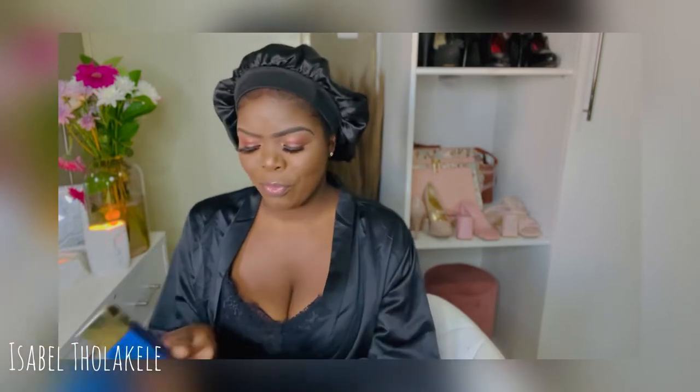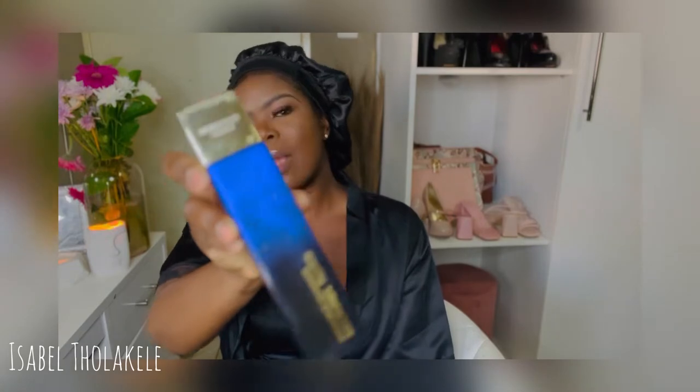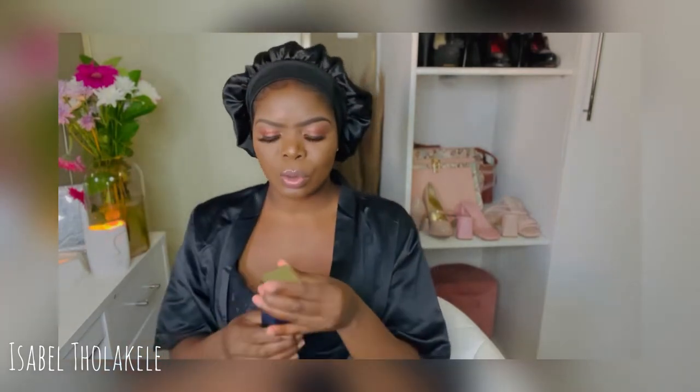Okay, let's get to it guys. I'm going to start with the perfume haul. So with the first perfume, we've got Michael Kors Mystic Shimmer. This perfume is so nice — it is so sweet.